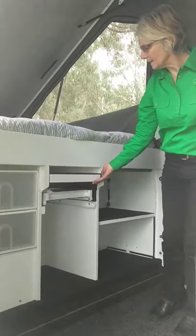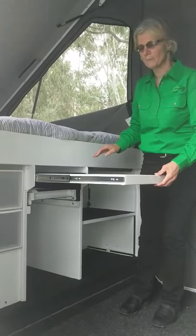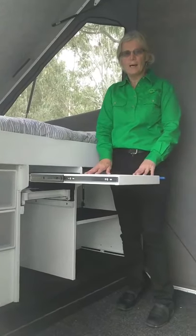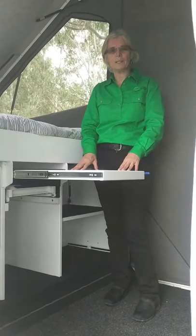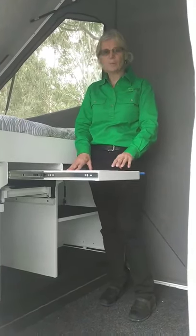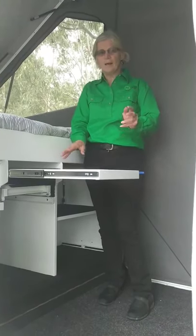The next is the little table here. This is actually an option but a fantastic option and one of our very popular options. We use that quite a lot in inclement weather. We like to camp outside predominantly but when we come inside, this area is absolutely fantastic with the flies or the rain.